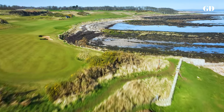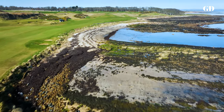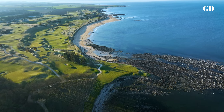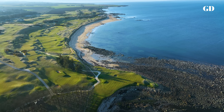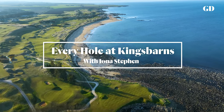Kingsbarns grabbed world attention on the day it was born and has ranked among Golf Digest's top 50 courses in the world ever since. The old course may be the crown jewel of Scottish links, but this modern masterpiece is literally right beside it. This is every hole at Kingsbarns.